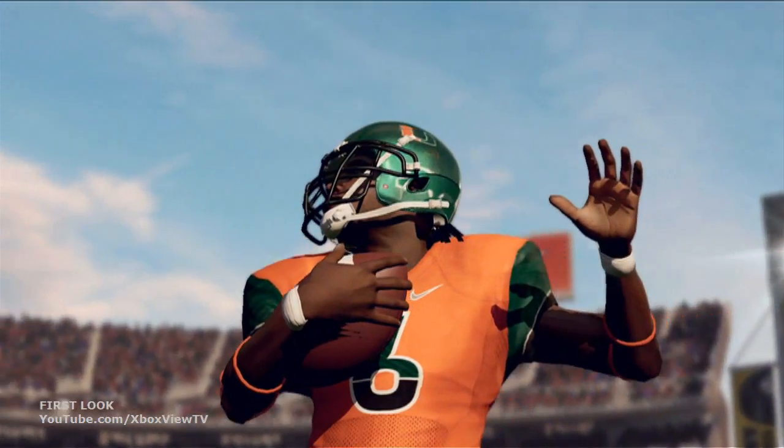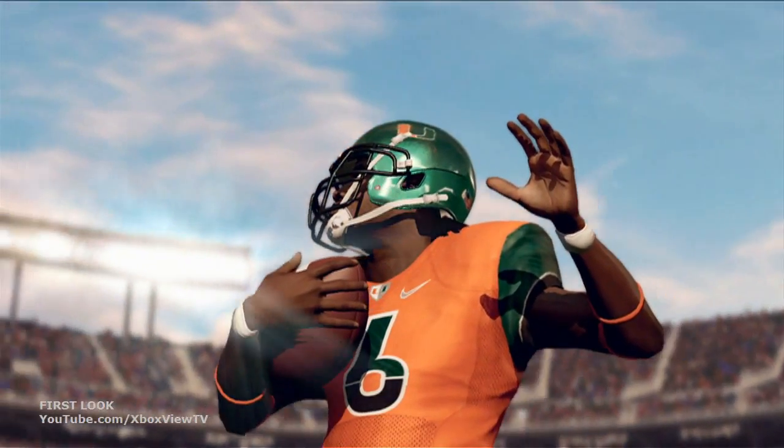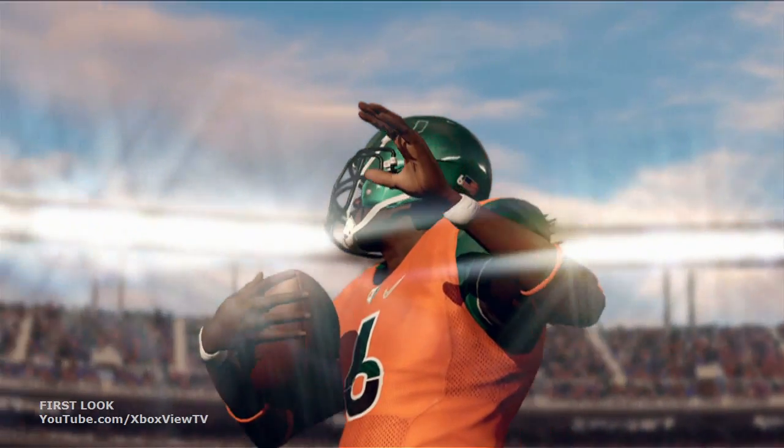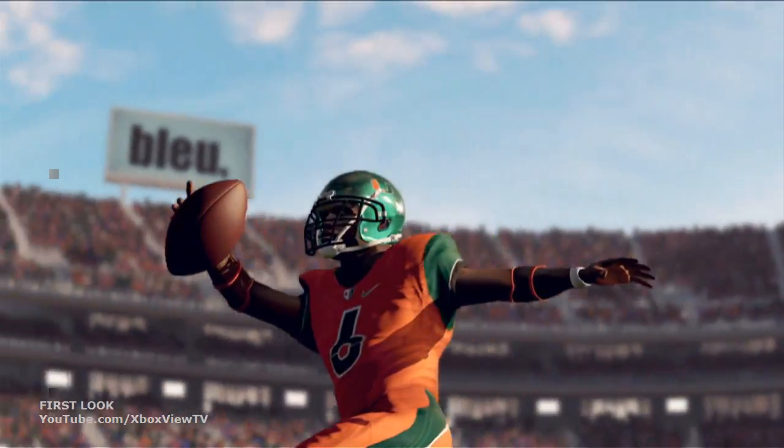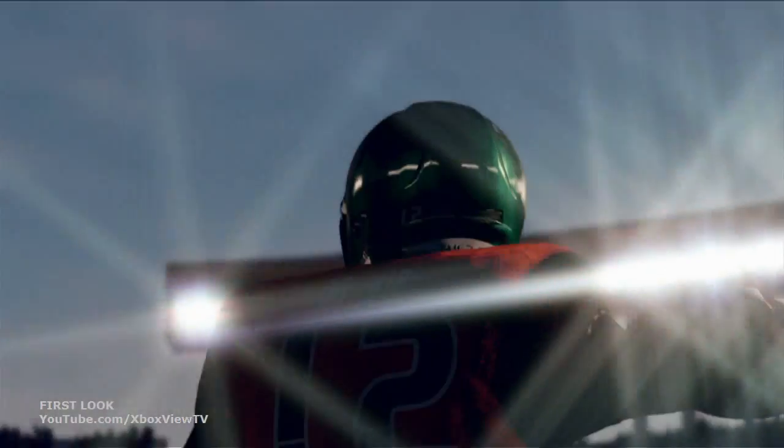HDR is really about how we render the game — how we render the bright parts of the game, the dark parts of the game, and how we combine those two levels into a unique, interesting, and realistic image. On top of that HDR, we also added dynamic exposure.